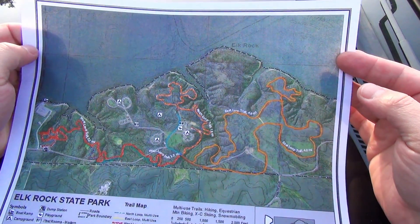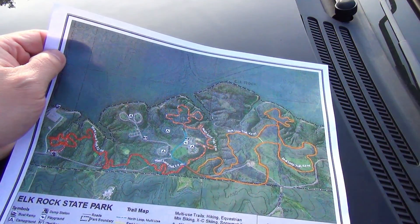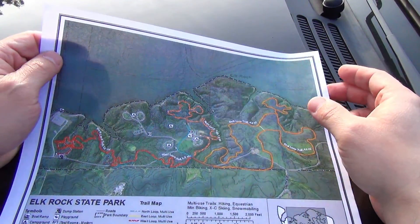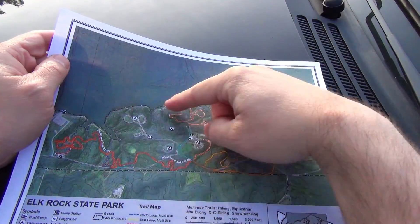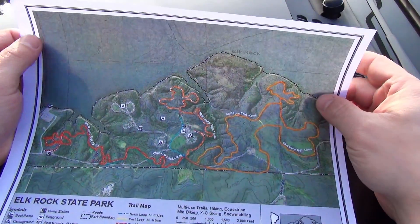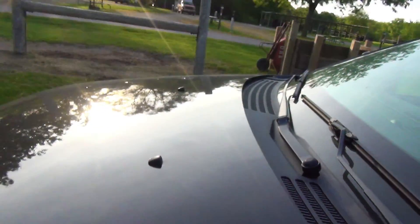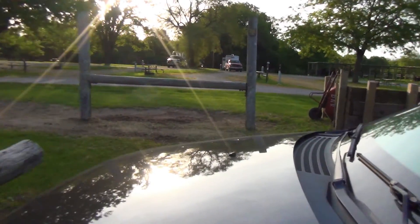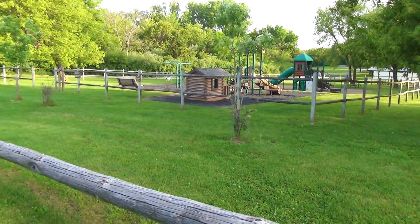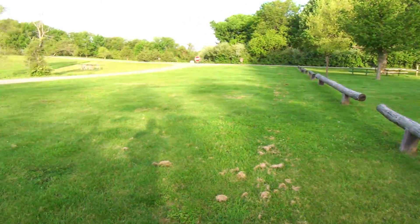This is Elk Rock State Park and Bedrock Lake is all of this up through here. Really nice bluffs actually. As you cross, there's a long bridge right here. Nice looking park so far. This is the equestrian day use area. Got a nice little playground here. Should be a beautiful day.